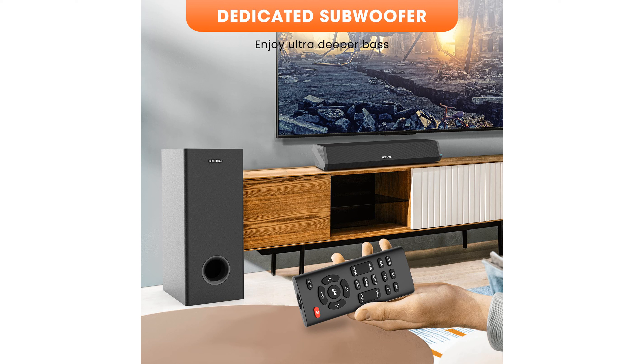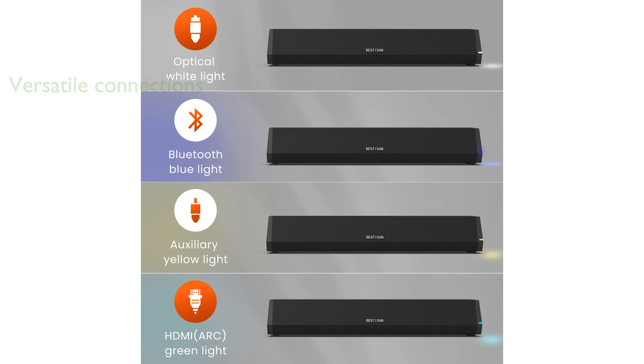With wireless and wired connection options, this soundbar is versatile and easy to set up with your television or any Bluetooth-enabled device. Professionally tuned EQ modes like dialogue, movie, and music enhance the audio quality tailored to the type of content you are enjoying.